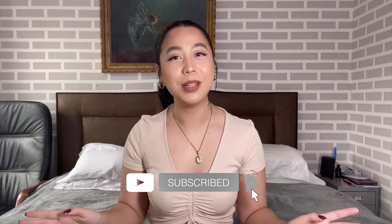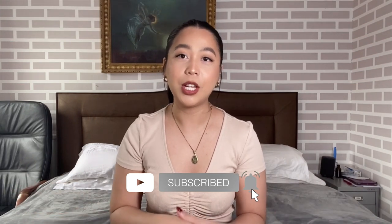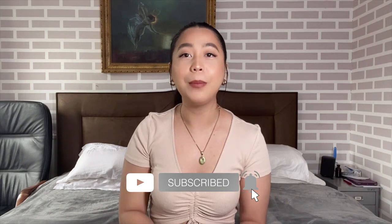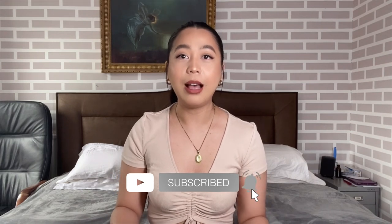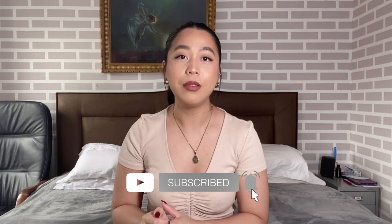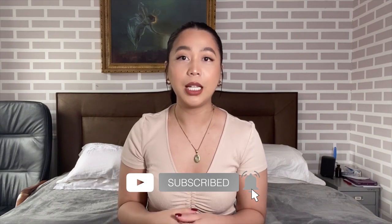Hi guys, welcome back to my channel — and if you're new, hi, my name is Des. On this channel I share my lifestyle, travels, beauty and fashion. For today's video I'll be sharing a mini try-on haul from YesStyle. If you want to get any of these items, I'll link everything in the description bar and also include a discount code so you can purchase clothing, skincare, or anything from YesStyle.